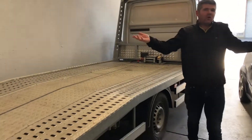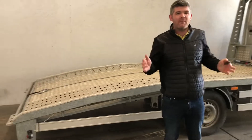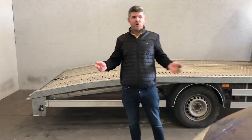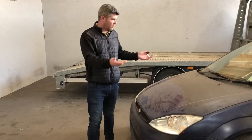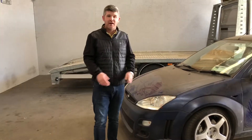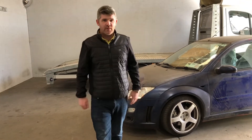He said, look, I'd love to do it for you, but I just don't have the manpower, I don't have the staff. So we're in a little bit of a predicament now. What do I do? I could actually wrap the car — that could be an idea. But look, we'll continue on and hopefully we'll get something sorted.